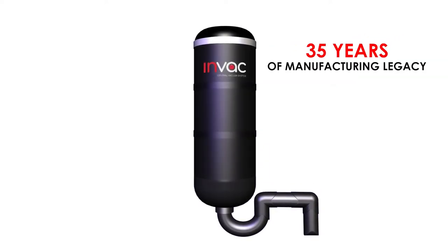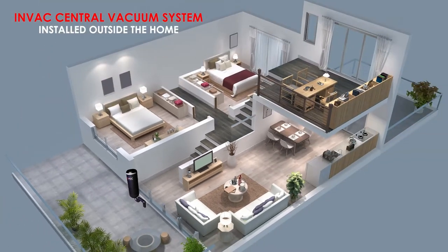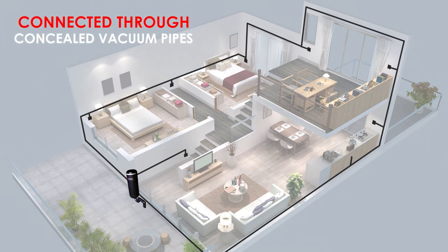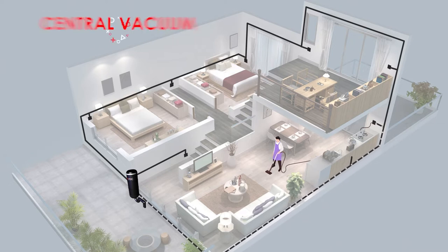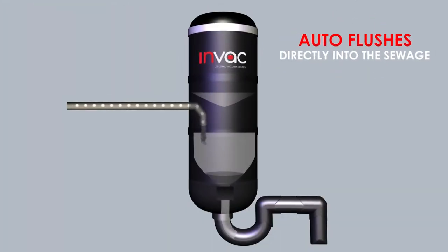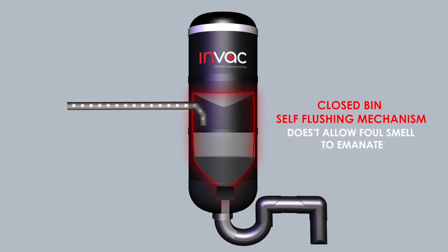The Inback Central Vacuum System has a vacuum unit conveniently installed outside your home and connected to concealed vacuum pipes to inlet ports installed in every room. The central vacuum unit astonishingly collects all the waste from every inlet and auto-flushes directly into the sewage.